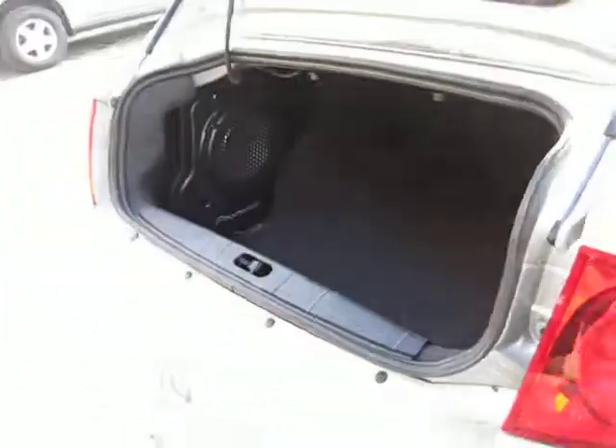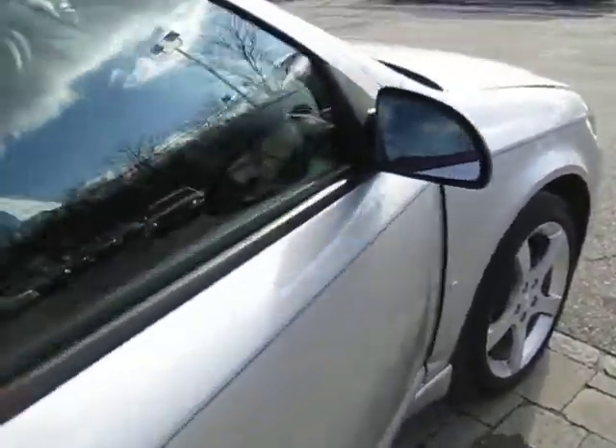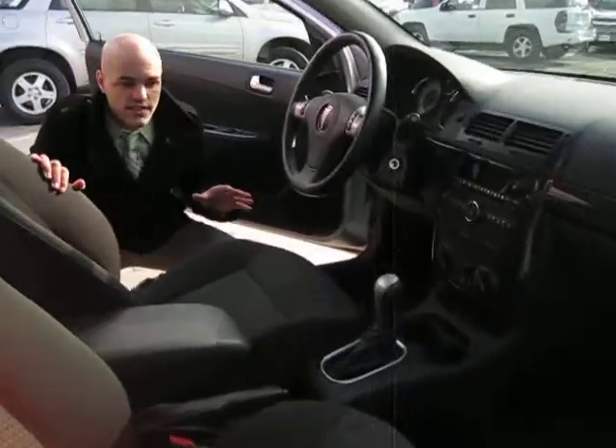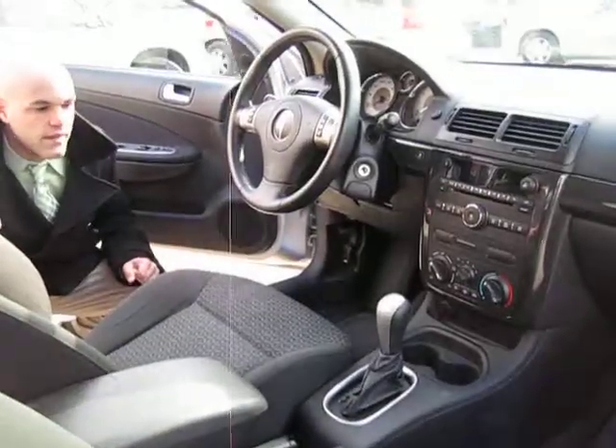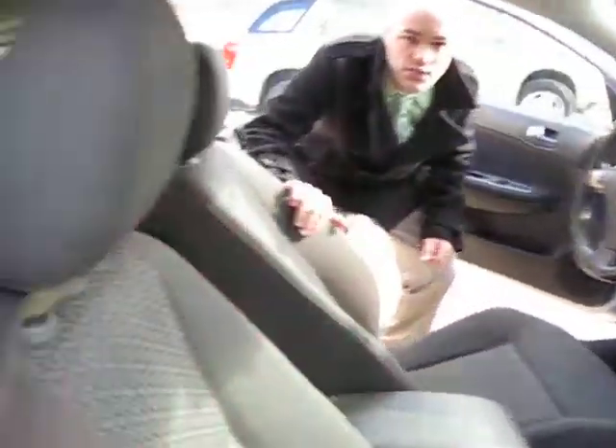Coming around to the inside — it is a good-sized car even though it looks small from the outside. You have plenty of room in here. Take it from me, I'm almost six feet and I can fit in here perfectly, and you have room in the back seat for passengers as well.